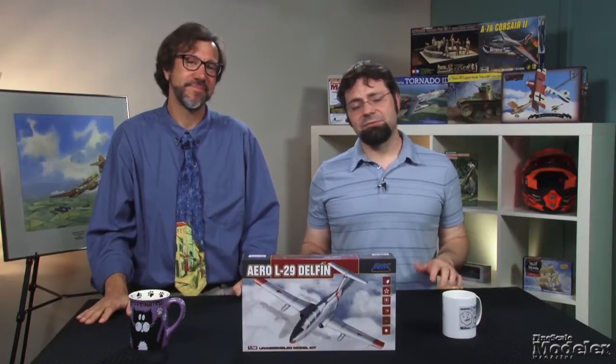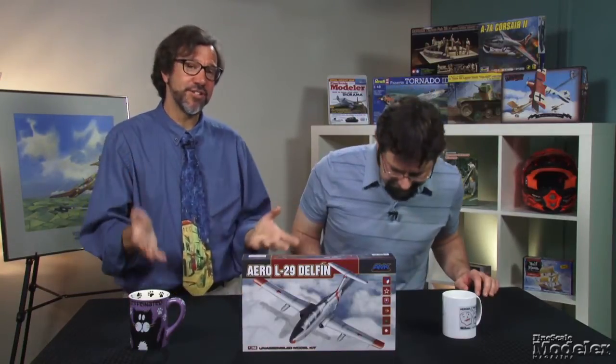Our last kit today comes from a brand new manufacturer, Avant-Garde Model Kits from China. The kit is the 1/48th-scale Aero L29 Delfin. It seems like we can't go more than a couple episodes without mentioning a new trainer kit — a subject that hasn't had much coverage in 1/48th scale before. Designed in Czechoslovakia in the late 1950s, the L29 became the Warsaw Pact's standard trainer. 2,000 of them served with the Soviet Air Force, and they were widely exported to Asia, Africa, Europe, and the Middle East.